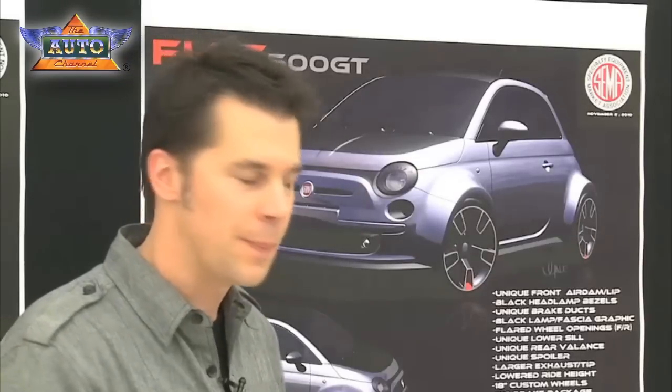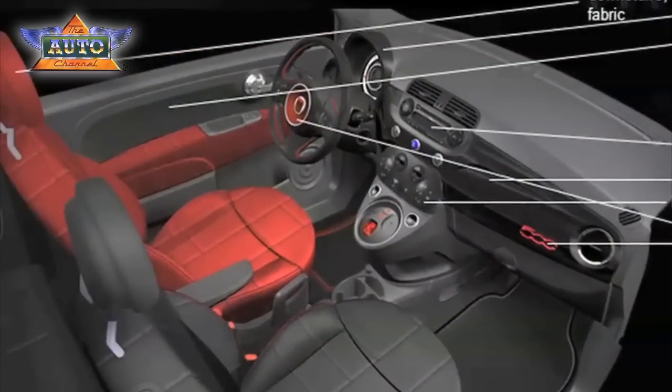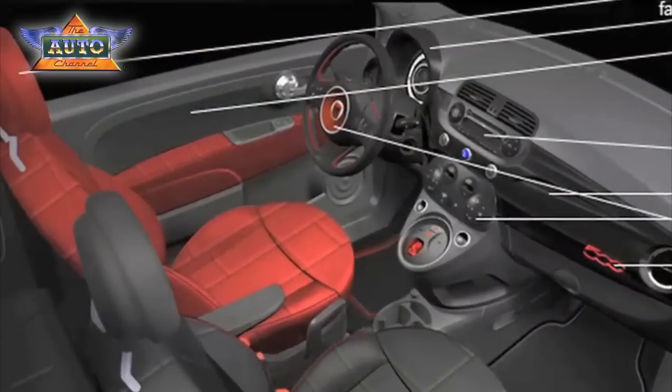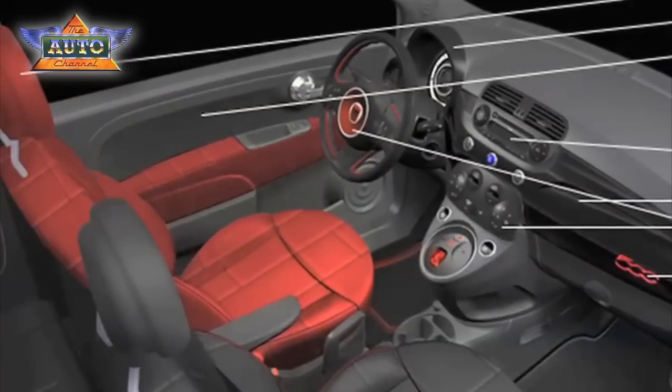It's all about the driver. Speaking of the driver, there's a red seat for the driver, not for the passenger. The driver's got a red seat and a red door bolster. It's one of those things for the driver of this Fiat that we think is kind of unique and really sets it apart.